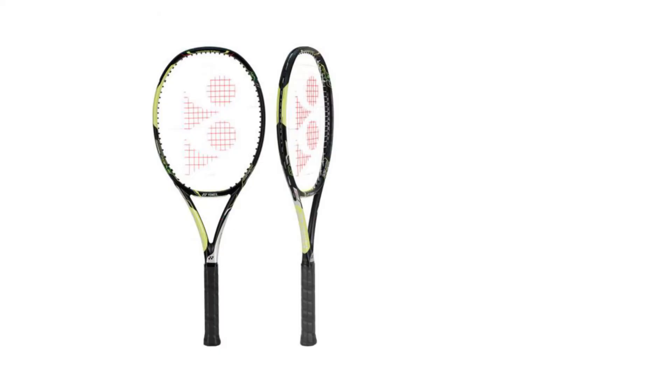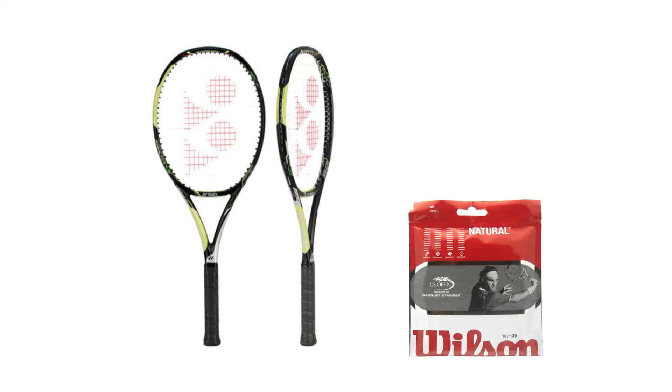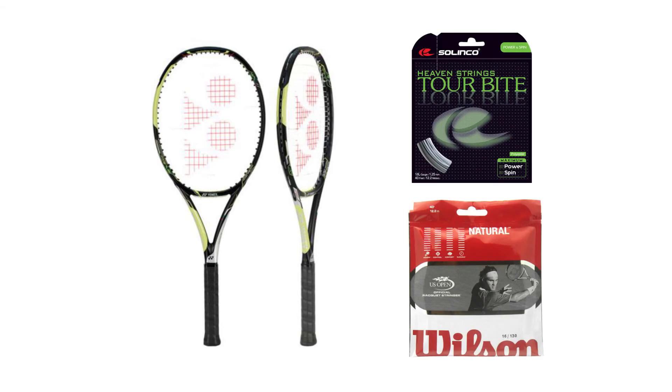She'll be hitting away with the Yonex E-Zone AI-98 Tennis Racket, strung with Wilson Natural Gut and Solinco Tour Bite Hybrid.